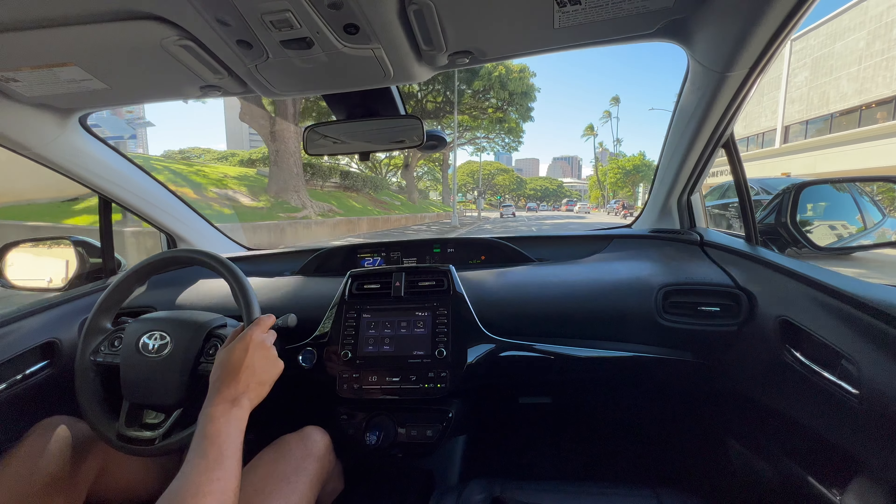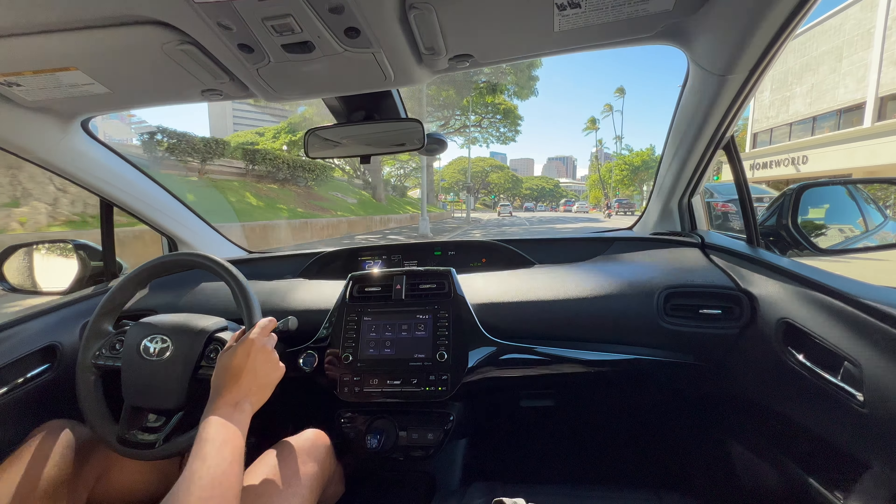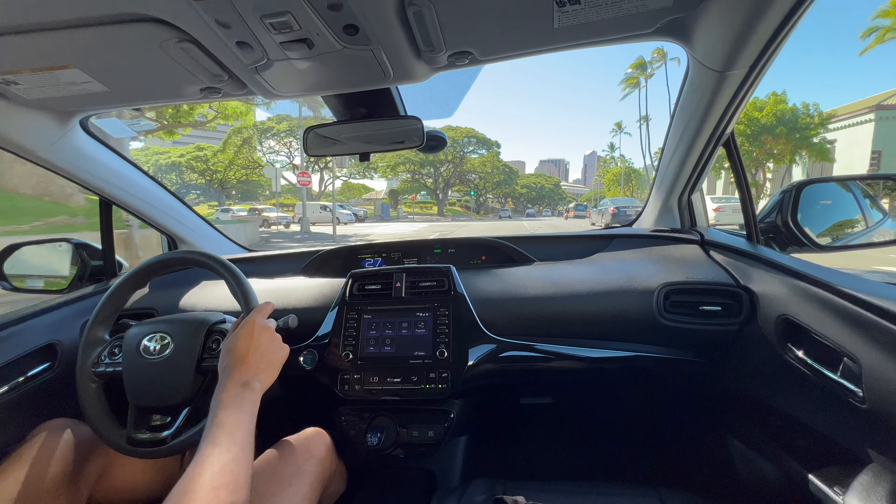Problems with Toyota Prius. The Toyota Prius, renowned for its pioneering hybrid technology and fuel efficiency, has earned a reputation for reliability. However, like any vehicle, it's not without its potential challenges. Delving into the nuanced realm of Toyota Prius problems reveals a spectrum of issues that owners have reported over the years.